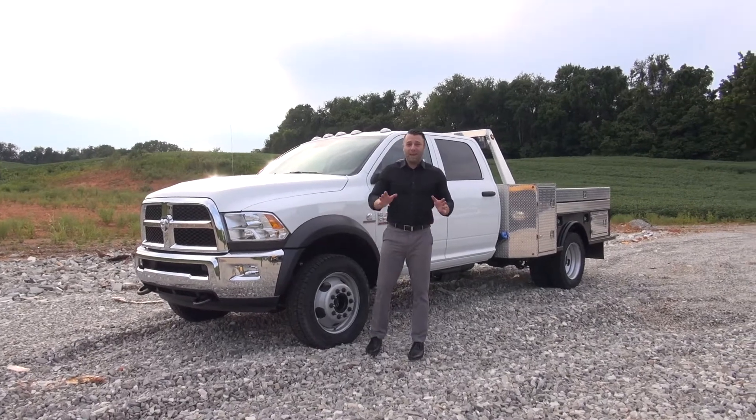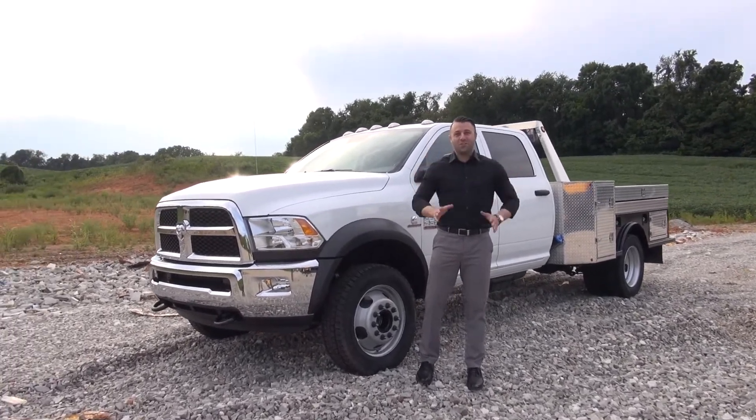Hey guys, Charles here again with Don Marshall and we have an absolute monster vehicle for you to look at today.